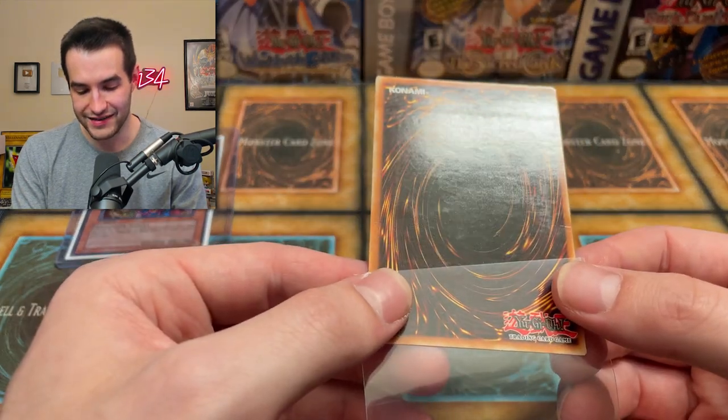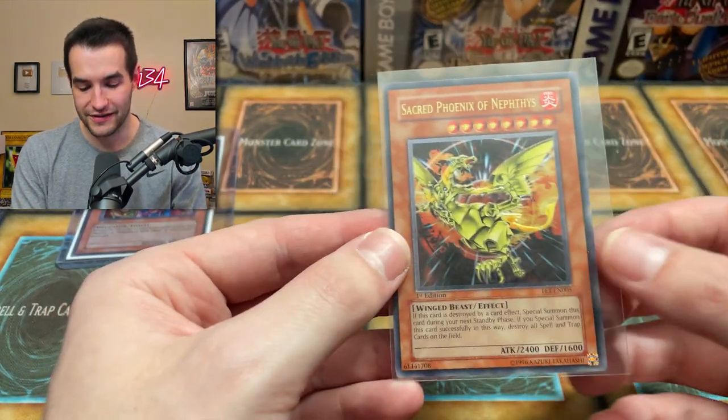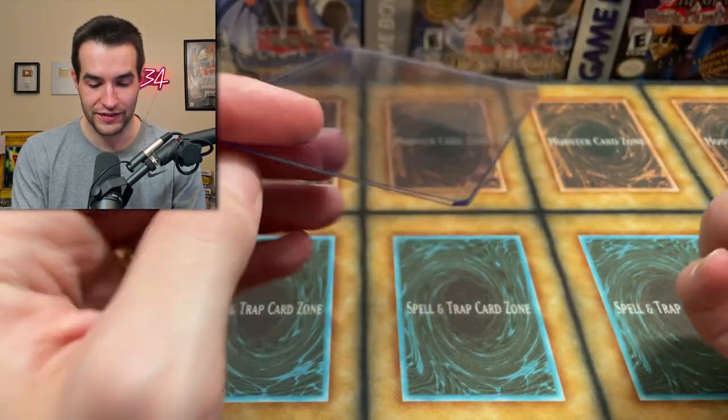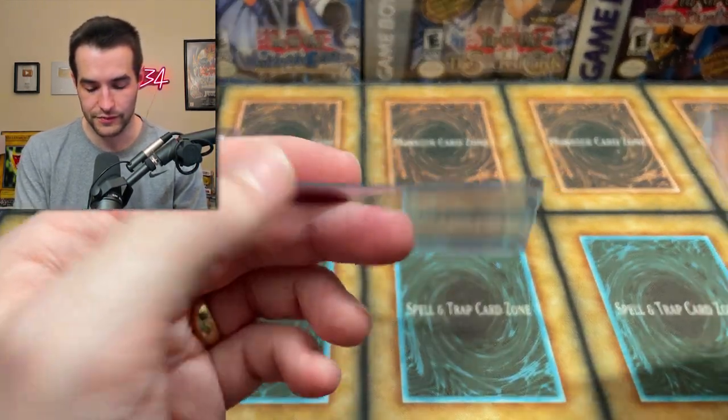It's bent. It's so bent — it's damaged. It looks beautiful on the front, but yeah, it's damaged. Unfortunately, these are very bent top loaders too.